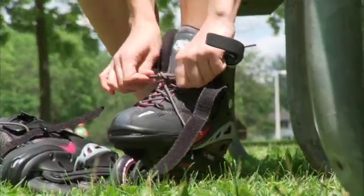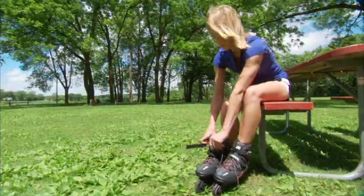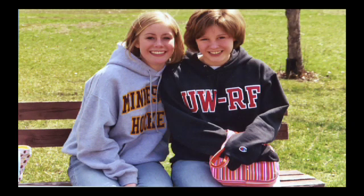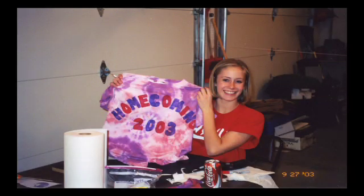Ann Strom loves the outdoors, but not long ago she wouldn't have had the energy to get out and rollerblade. Ann was diagnosed with Crohn's disease and symptoms were bad — really sharp pains and not really able to eat. As soon as she ate it would cramp up and she'd be uncomfortable and in pain. All through high school and through the first part of college, Ann suffered. She couldn't do sports or other typical activities because she was always sick and always needed to be near a bathroom. The disease was ruling her life.